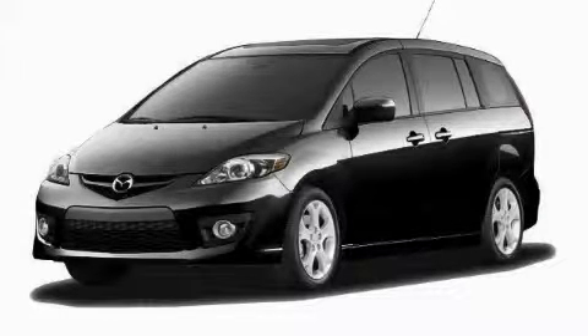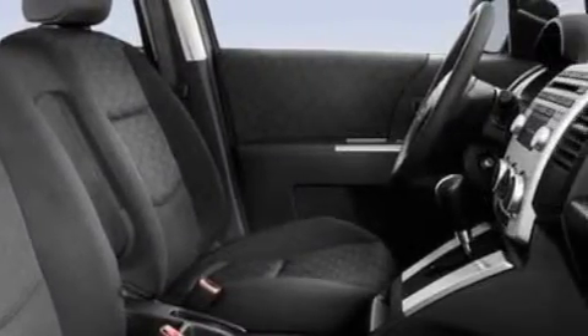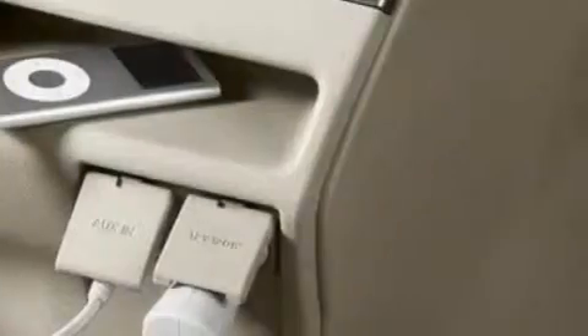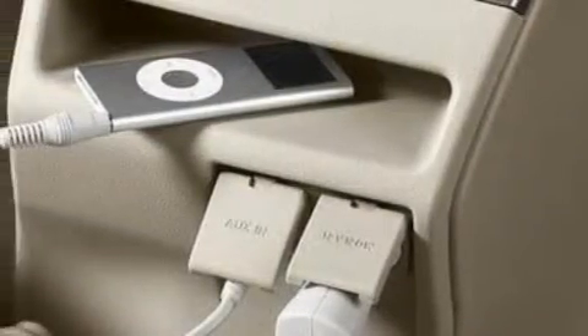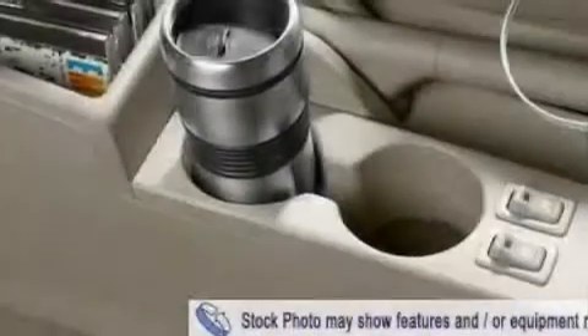This is a brand new 2010 Mazda 5. Among the many superb features on this Mazda there are power windows, steering wheel controls, satellite radio, rear curtain airbags, an anti-lock braking system, and it's easy to see why this vehicle is an excellent choice.